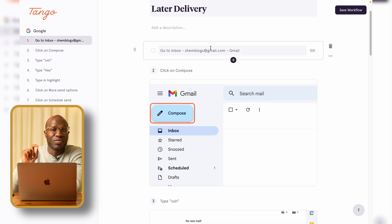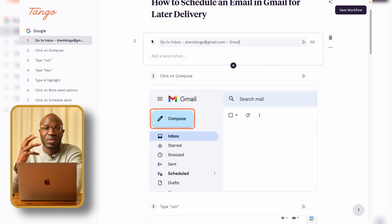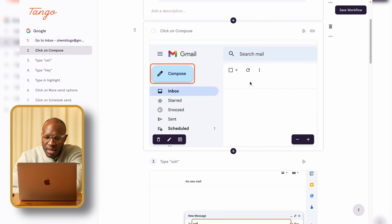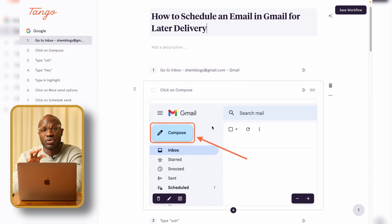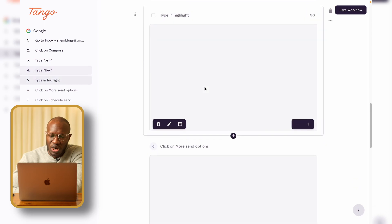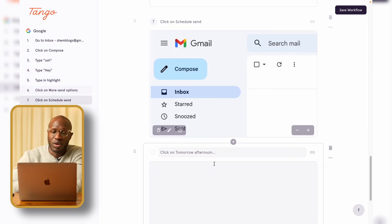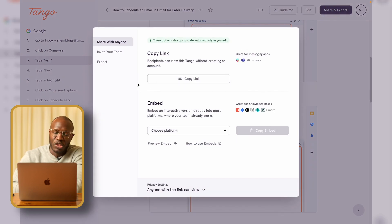Once everything is settled we can see what the instructional manual looks like. The beauty of Tango, slightly different from Scribe, is that you can edit not only the text — the instructional prompts within the manual — but also the images. For example, if an image isn't clearly highlighting that 'Compose' is the starting step, and the helper text isn't useful enough, you can come in and add an arrow pointing at it specifically just to drive the point home. That's something you cannot do in Scribe — that was the deal breaker for me.